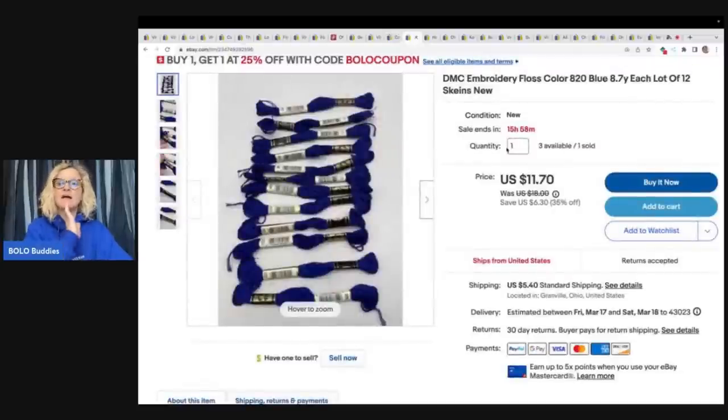This here came from an estate clean out and I got hundreds, maybe close to a thousand of these, and I decided to lot them up. I still have a bunch in my money pile. I just wanted to get a bunch listed and see how they sell, and they're actually doing pretty good. This is vintage embroidery floss — some of the colors are discontinued. One sold for $11.16 on sale; the buyer was all in for $17.87 with tax and shipping. I have lots of colors available — check out my eBay store linked down below. There is a coupon code BOLOBUDDIES for channel watchers. It does not work with best offer.